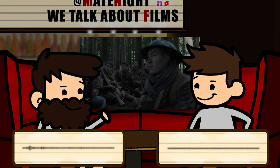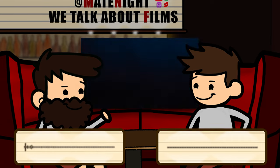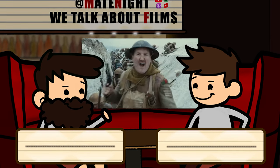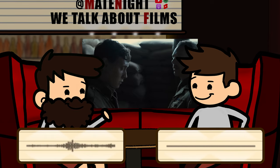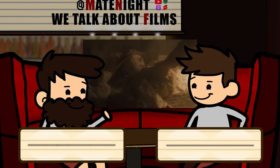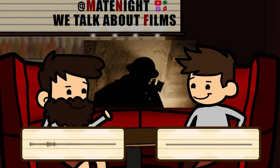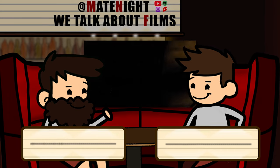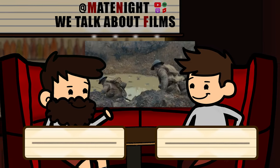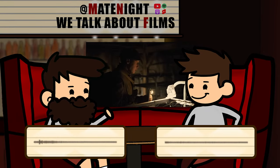They did a good job with accents here, because historically war films made in Britain would have posh actors playing all parts. But historically in real life, it would have been the working class filling the trenches, with the officer class being posh — which in this case you've got Colin Firth, Benedict Cumberbatch, Mark Strong, all clearly doing a more received pronunciation accent. So that was a nice little historical accuracy.